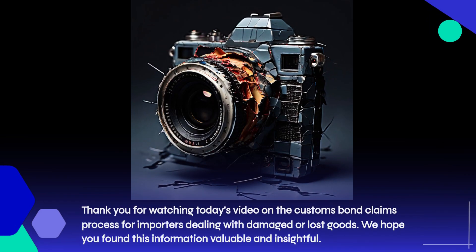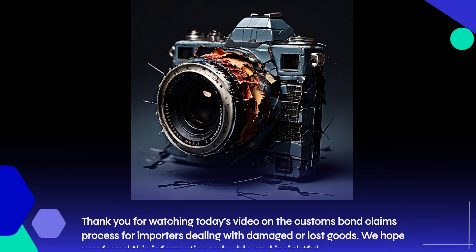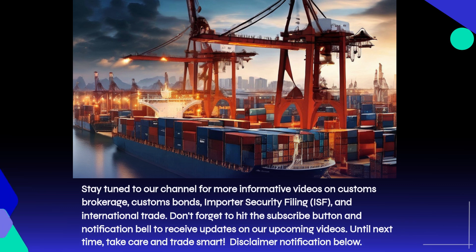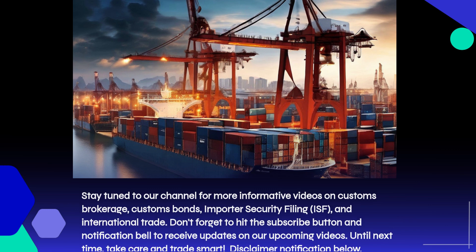Thank you for watching today's video on the customs bond claims process for importers dealing with damaged or lost goods. We hope you found this information valuable and insightful. Stay tuned to our channel for more informative videos on customs brokerage, customs bonds, importer security filing (ISF), and international trade. Don't forget to hit the subscribe button and notification bell to receive updates on our upcoming videos. Until next time, take care and trade smart.